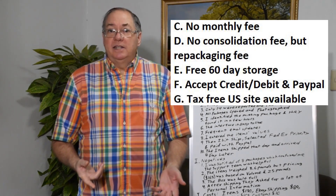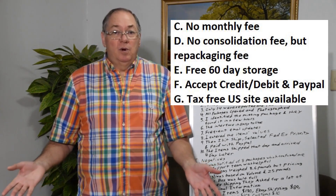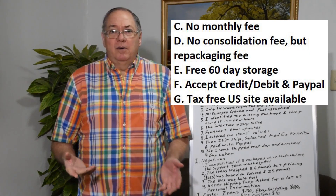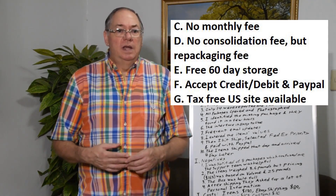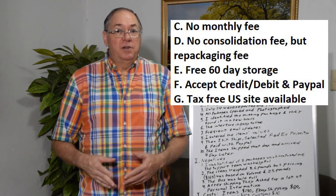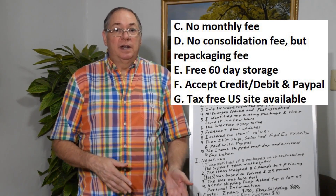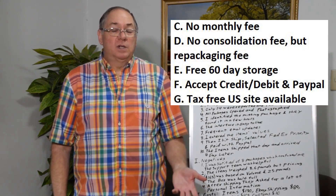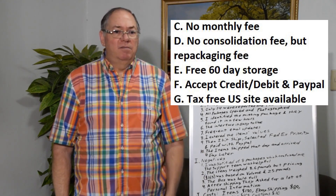They have free 60-day storage, so there's plenty of time for a whole bunch of packages to show up at their site. They allow you to pay by credit card or PayPal, so that's convenient. They even have a tax-free site in the U.S. — you can ship it to Delaware tax-free. Shipping costs more, but you save a little bit of tax, and if you're buying a more expensive item, that may be a good deal for you.